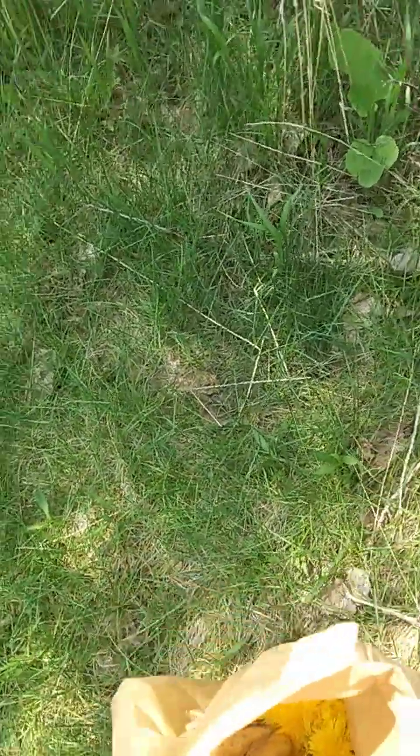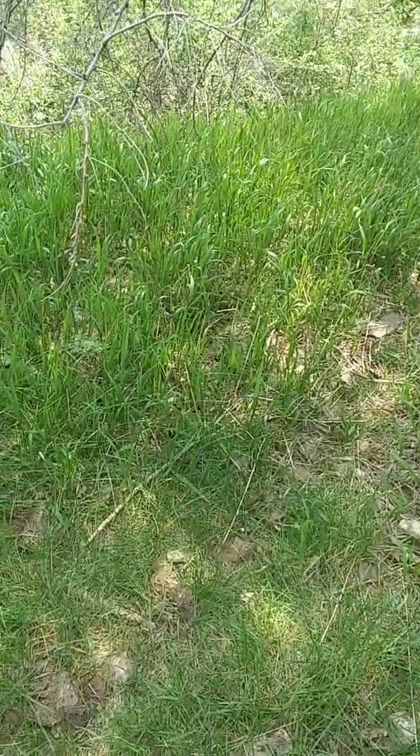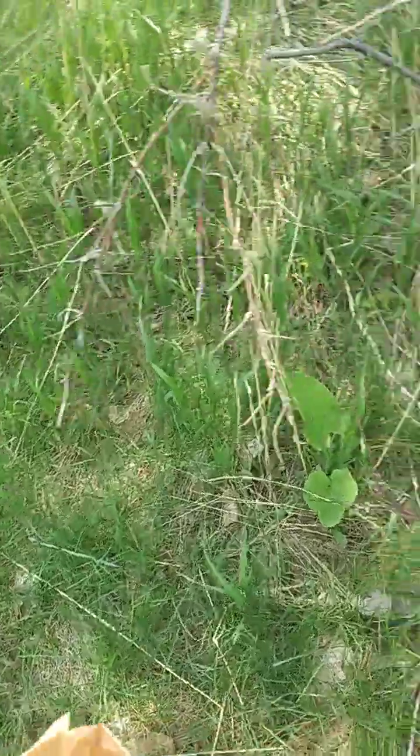Whoa, there's something big down there. It's a chicken rooster. Don't know what he's doing down here.